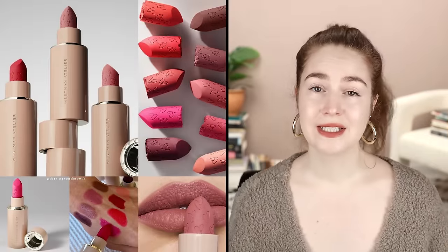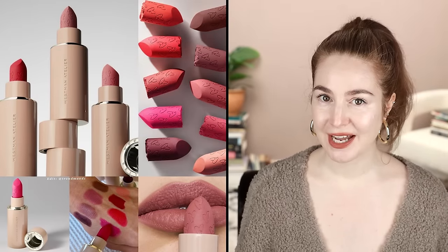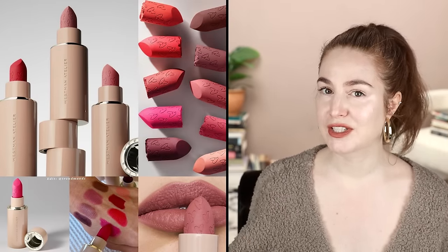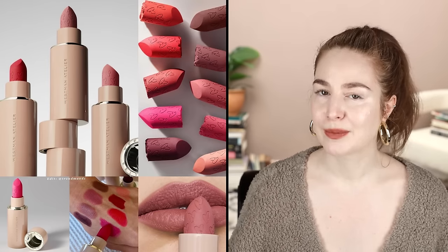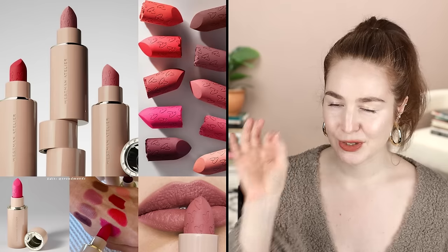Okay, Westman Atelier lipstick. My friend Stephanie from Beauty Unhyped — I'll link her below, she's an exquisite Instagram content creator — she was like 'I have to try this' and ordered one, and I saw it in her stories.